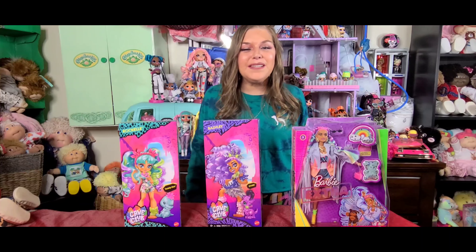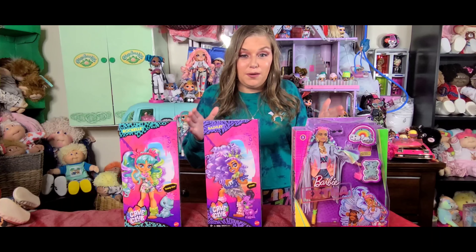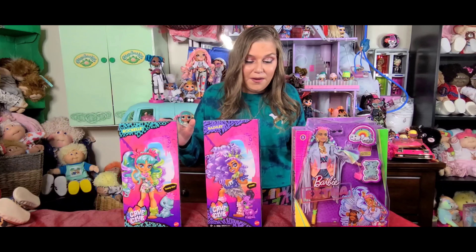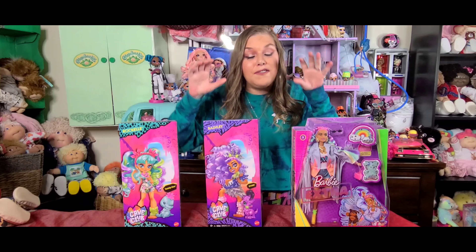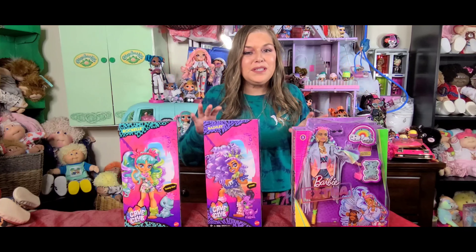Hi everyone! Welcome to Deez Cabbies Dolls and Toys. Today I'm going to do an actual unboxing video with you guys. I haven't done that in a while. I have one of my favorite toy companies of all time, Mattel. I have some Mattel dolls with me.